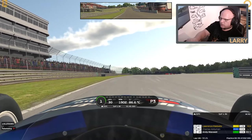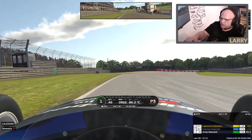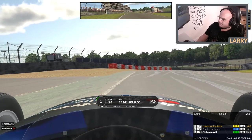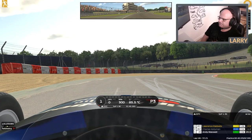Coming up to turn one, which I find quite tricky. Let's have a look at the turn and see how you would approach it if you didn't know the track. Okay, so coming to turn one — as you can see from where you are now, it's a little bit of a blind apex.